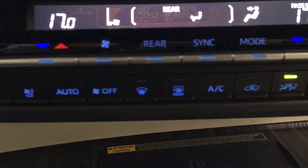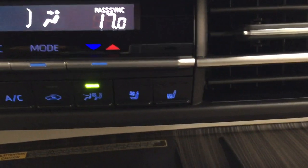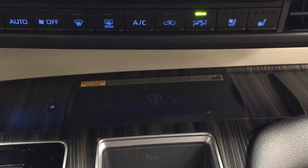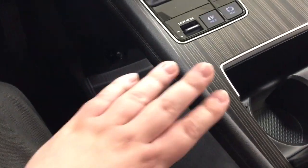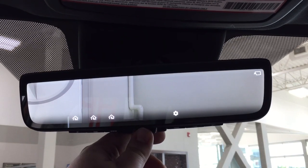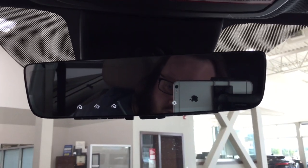Dual zone climate control settings are available along with rear temperature controls located in the center. You do have heated and cooled front seat controls for both driver and passenger. There is a shelf just below where you can place smaller items, along with USB ports and a wireless charging pad. It's mounted to an automatic transmission with drive mode and EV mode. There is additional storage space located underneath the armrest area along with a power outlet. At the top you have the auto dimming rear view mirror with integrated garage door controls, and an additional camera in the mirror which helps when vehicles are following close behind you.